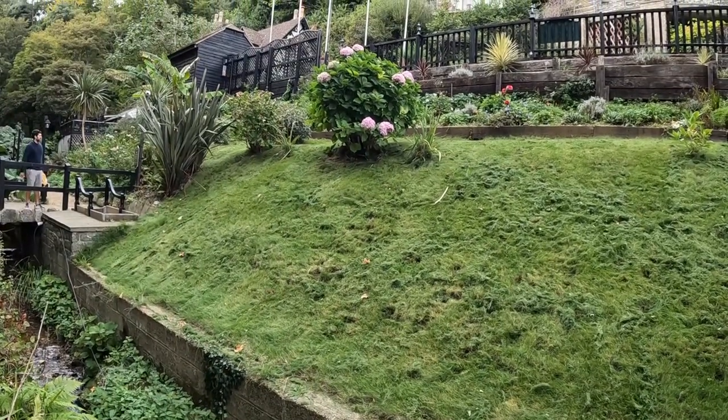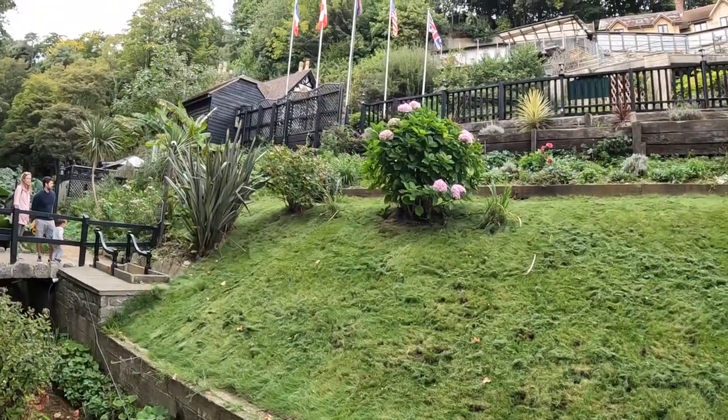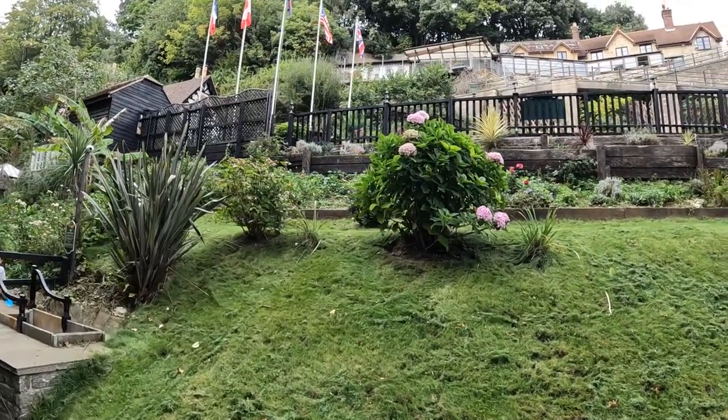Let me know in the comments if that's just an overgrown dock leaf or if it's rhubarb. We are at the end of September and look at that - that hydrangea is still going strong. How crazy is that?